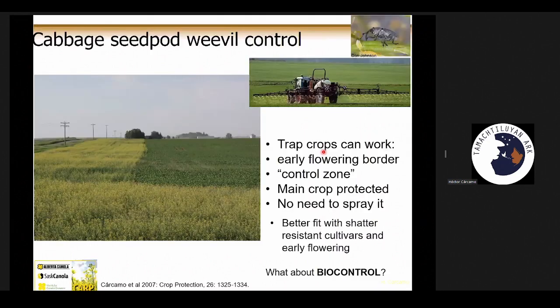Farmers currently only spray insecticides at early flower, following thresholds. There is something else farmers can do: a trap crop system, supported by the Canola Economic Research Program, where an early-flowering border of canola is planted — in the fall or spring — to attract weevils away from the main crop, which constitutes about 90% of the area. You then spray insecticides only in the controlled trap crop zone, not the main field. Not many farmers are using this system because it was inconvenient to harvest twice. However, with more shatter-resistant varieties and more diversity in flowering times from different cultivars, I think there is now a better fit.